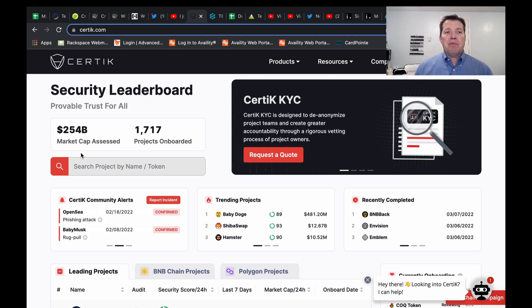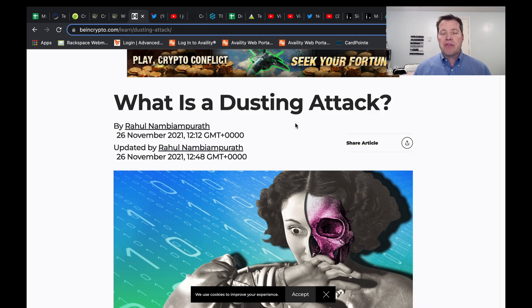The next type of crypto scam I want to talk about is called a dusting attack. Every article I'm pulling for this video will be linked in the description, so if something is of particular interest to you, just click the link and check out the information in more depth.